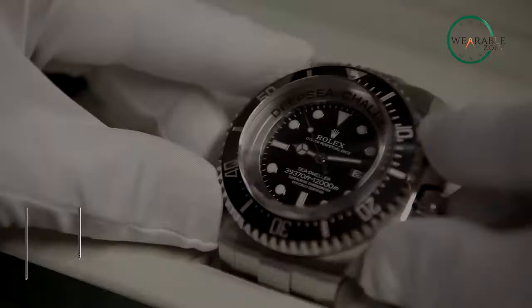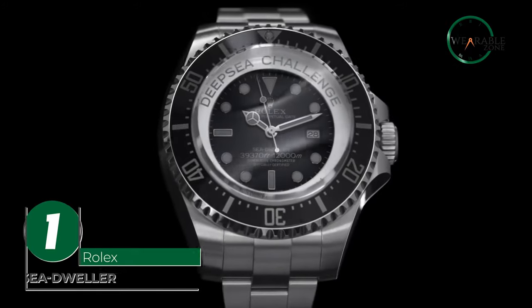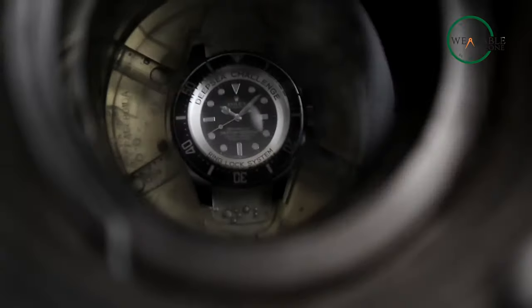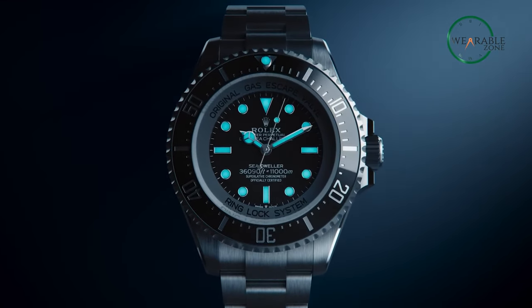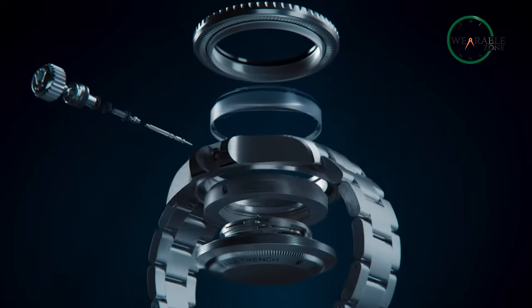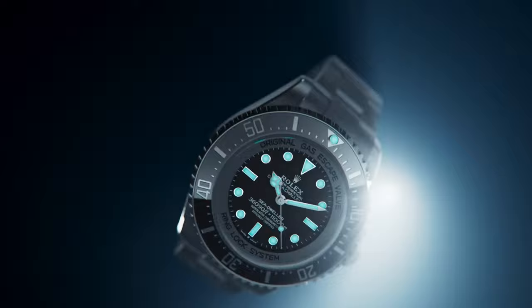And finally, the Rolex Sea-Dweller is the ultimate dive watch for those who seek adventure in the depths of the ocean. Built in close partnership with COMEX professionals, this watch is waterproof up to an astonishing depth of 1220 meters or 4,000 feet. Specifically designed for saturation diving, the innovative helium escape valve allows trapped helium to escape gradually, preventing damage to the watch during the decompression phase.